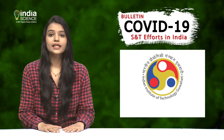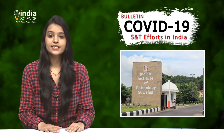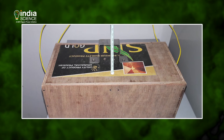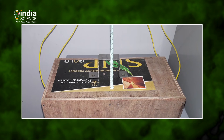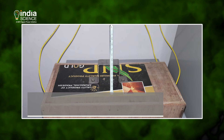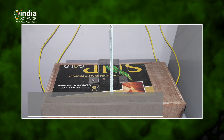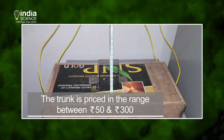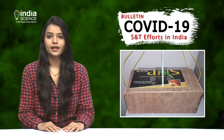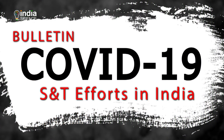A team of students from the Indian Institute of Technology, IIT Guwahati, has developed a heat-based sanitizer trunk to disinfect clothes, paper, wallet, and other such belongings. These sanitizer trunks work on the principle of thermal heating along with ultraviolet rays. The procedure is to place the objects to be sanitized for about 15 minutes in the sanitizer trunk. The temperature of the trunk reaches about 85 degrees Celsius, which kills microbes. The trunk is priced in the range of Rs. 50 to 300 depending on the size, making it affordable for a common man. Let's know more from Dr. Uday Shankar Dixit, Professor, IIT Guwahati.